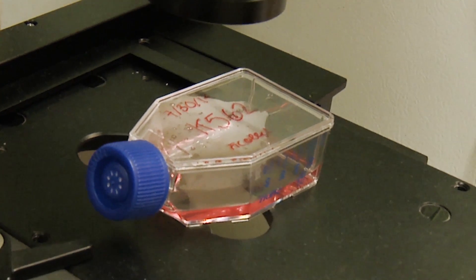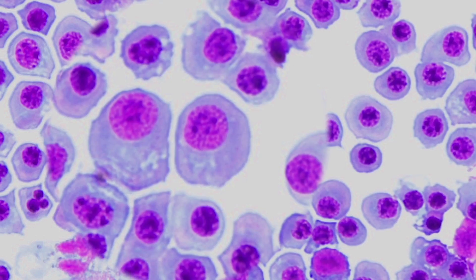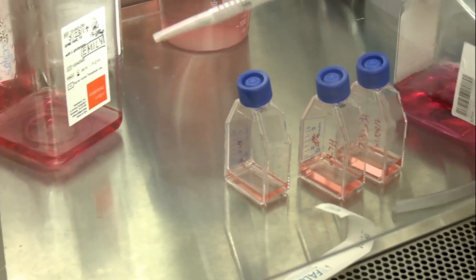You have to look under the microscope and see if the cells we're working with, called HL60 cells, aren't contaminated. We work in the hood, which is a sanitary place where the cells won't get contaminated. We try to keep it as sterile as possible.